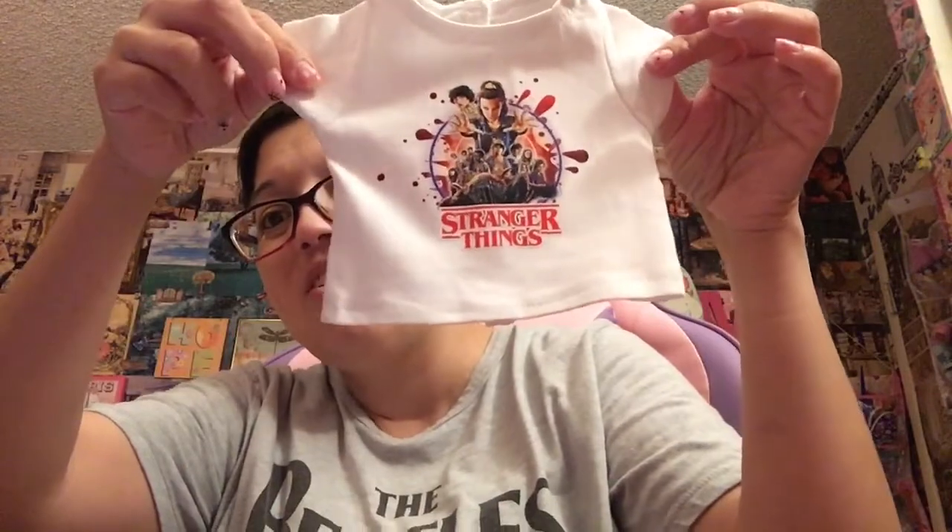And then the other shirt that I got — you're gonna die — Stranger Things! So, so cute. She's got some Stranger Things shirts. I love her clothing.